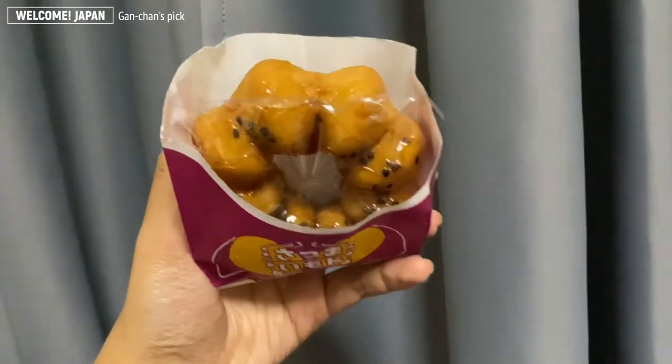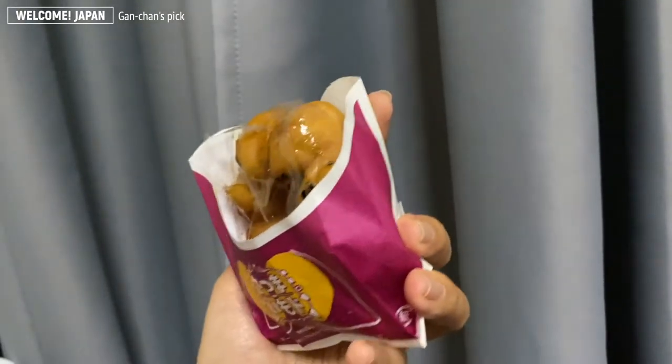Let's go to the second one. The second one is Daikaku Imo. I guess it's a donut with a sweet potato powder, and they place it with sugar, and then they top it with sesame.